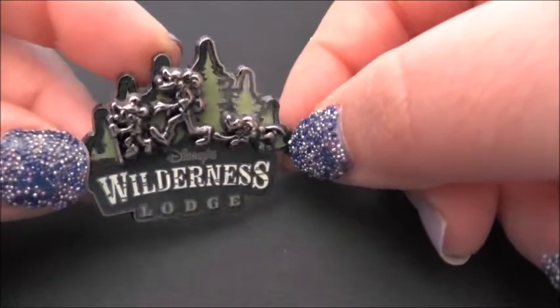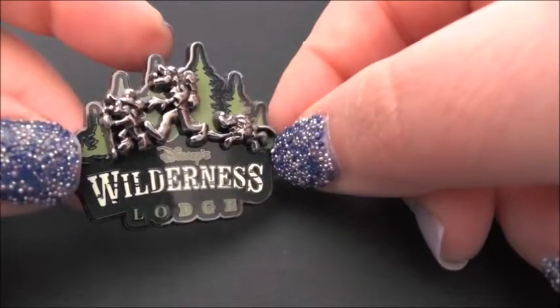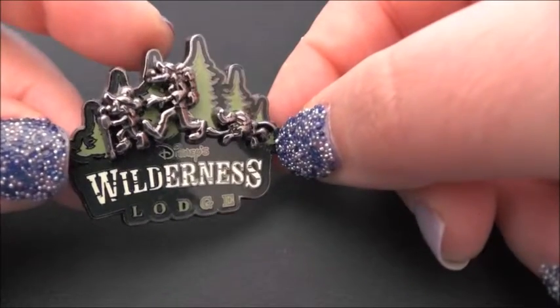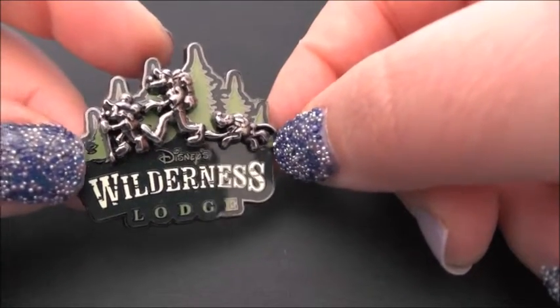This is the Disney's Wilderness Lodge pin — it's got Mickey, Goofy, and I think Pluto trekking through the forest — or the wilderness, rather.